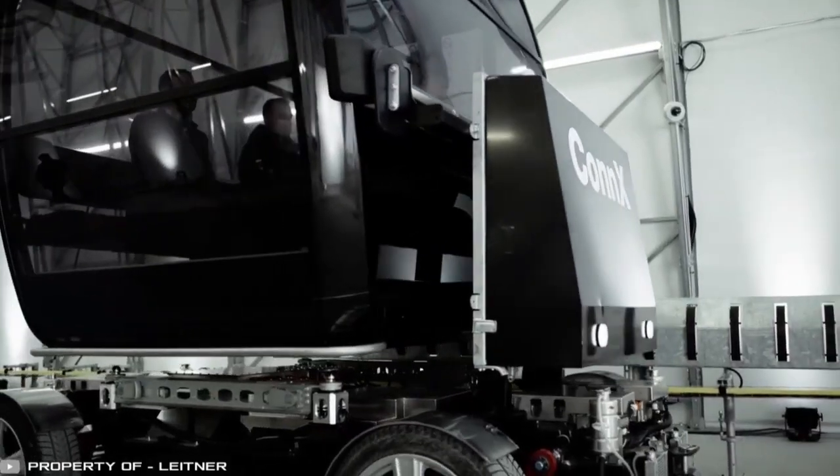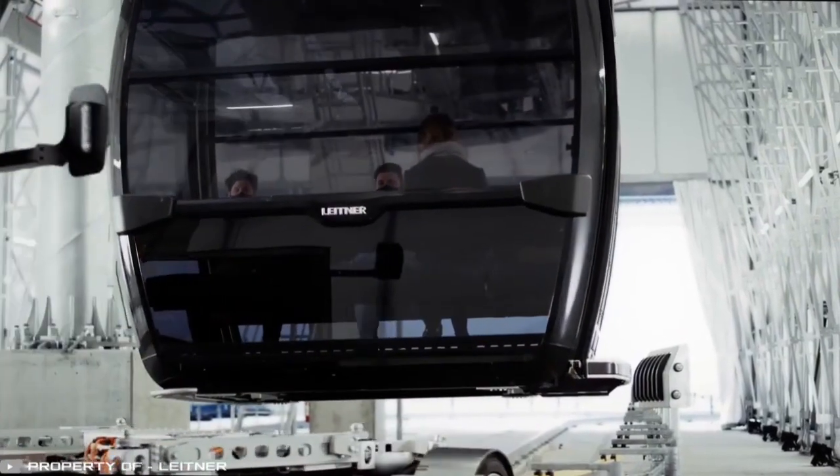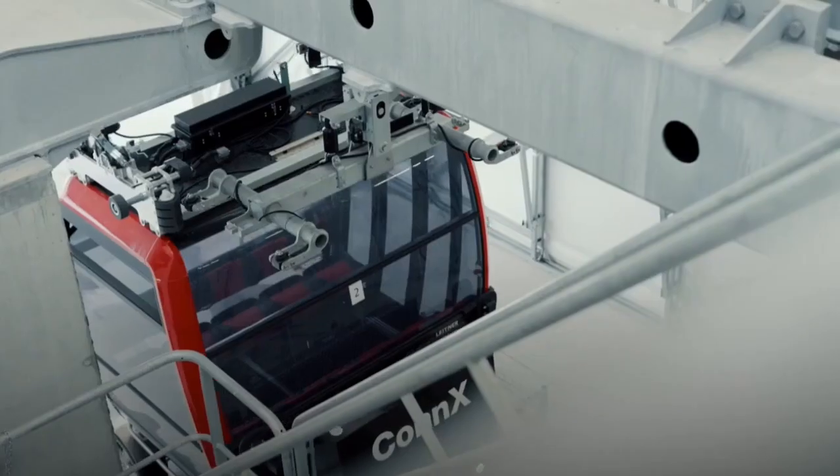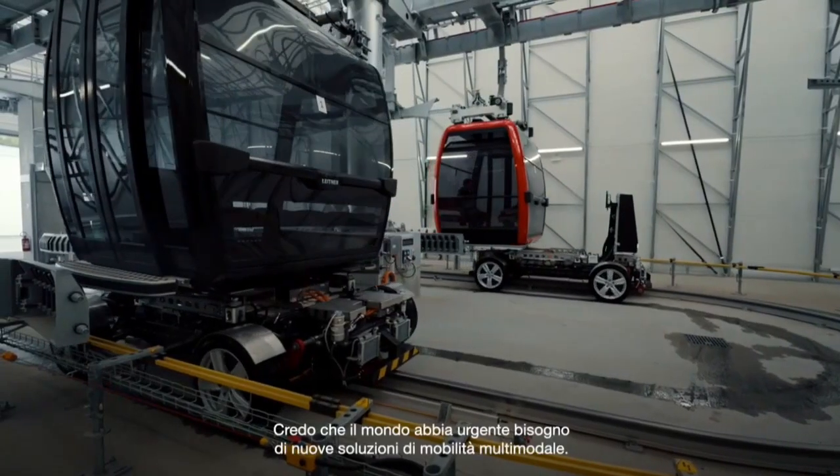The system is cheap to build, reliable, and sustainable thanks to electric mobility. It strengthens the advantages of ropeways and creates added value from an ecological, structural, and financial perspective — far better than conventional road and rail transport.